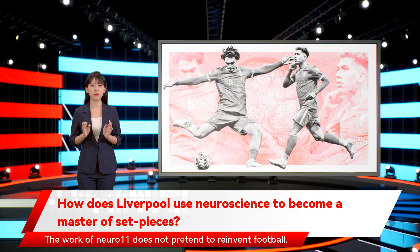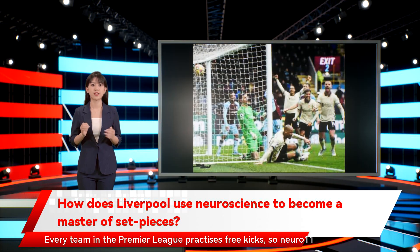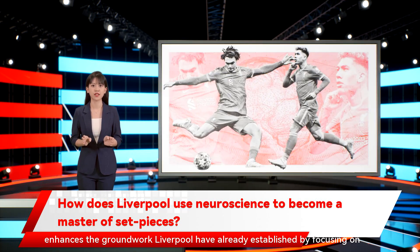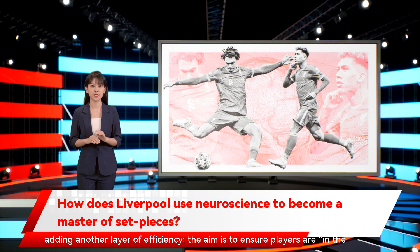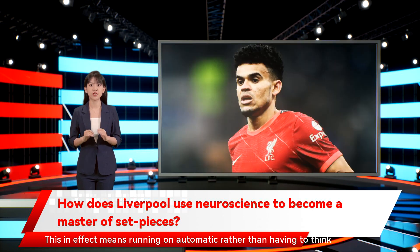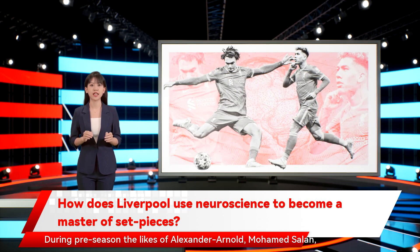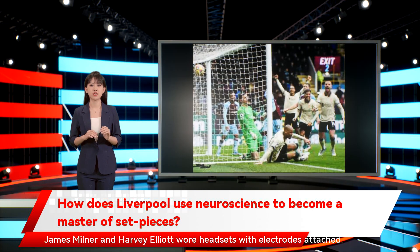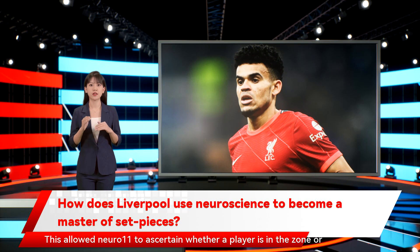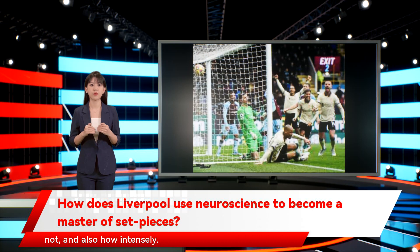The work of Nuro 11 does not pretend to reinvent football. Every team in the Premier League practices free kicks, so Nuro 11 enhances the groundwork Liverpool have already established by focusing on adding another layer of efficiency. The aim is to ensure players are in the zone — in effect, running on automatic rather than having to think about what they are attempting to do. During pre-season, the likes of Alexander-Arnold, Mohamed Salah, James Milner and Harvey Elliott wore headsets with electrodes attached. This allowed Nuro 11 to ascertain whether a player is in the zone or not, and also how intensely.